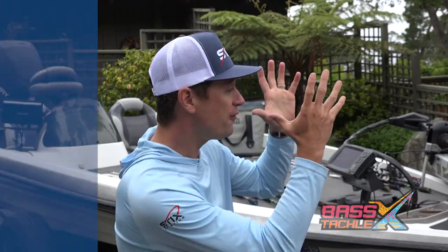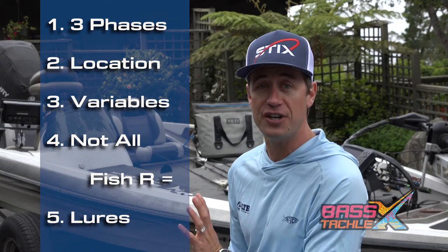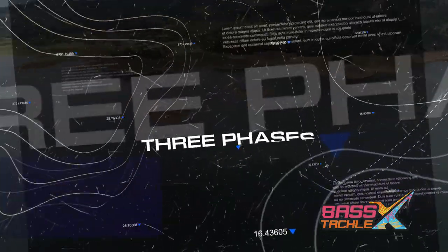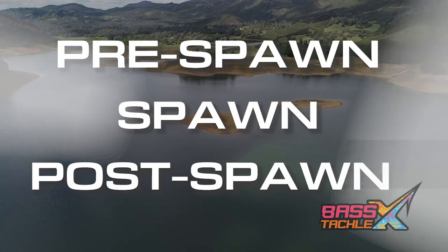I put together five general keys to fishing the spring to help you maximize your time on the water and get you one step closer to catching your personal best. Number one: three phases. Spring can be broken up into pre-spawn, spawn, and post-spawn.